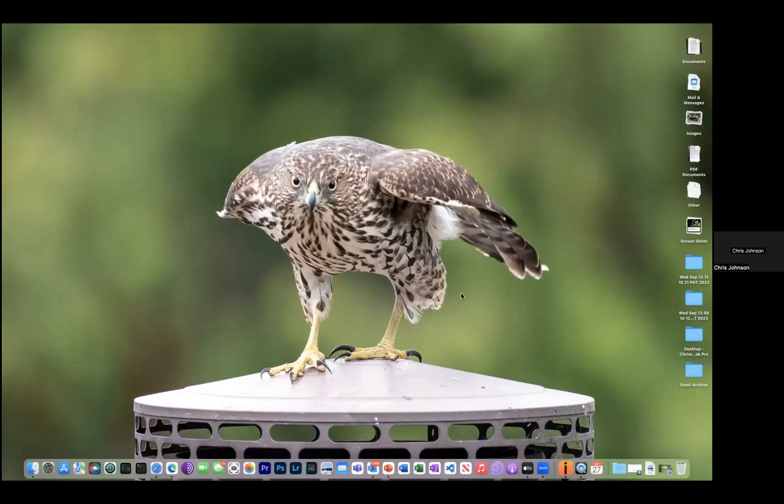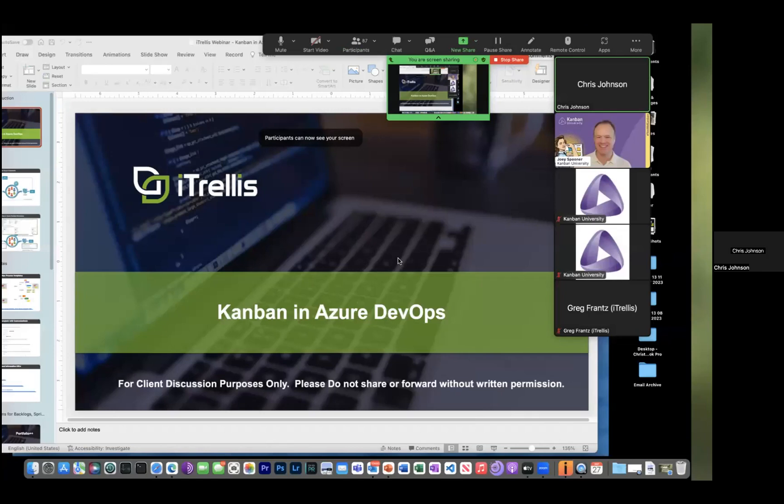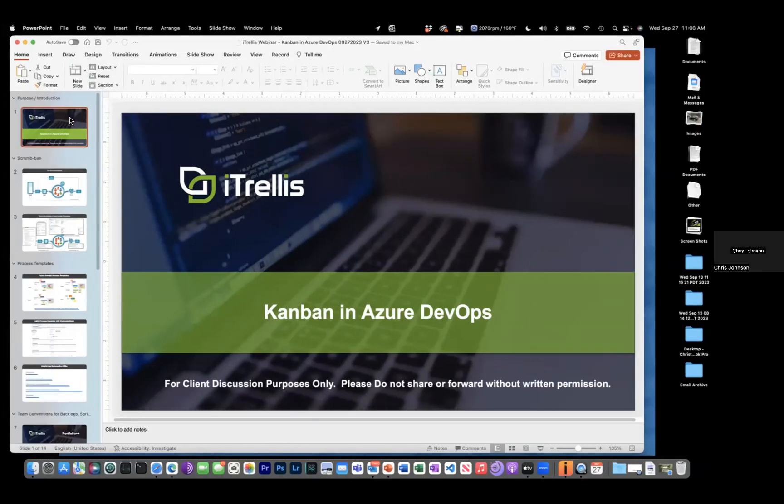I'm going to switch over to the presentation and turn off my video, because I'm on the west coast of the United States where there's a hurricane offshore and we lost power yesterday — so things are a little scary. Can you see my screen? You should be looking at a PowerPoint right now.